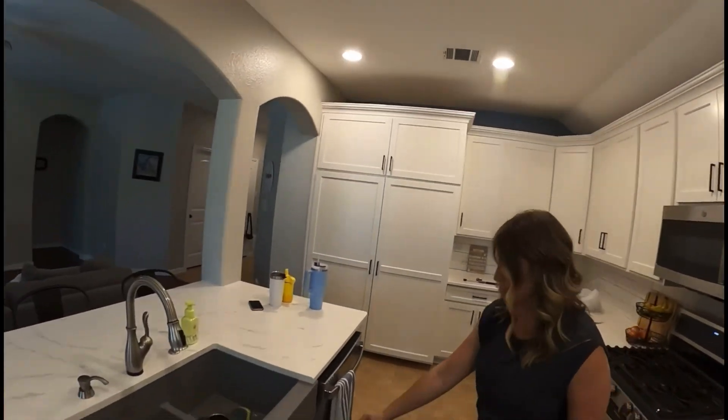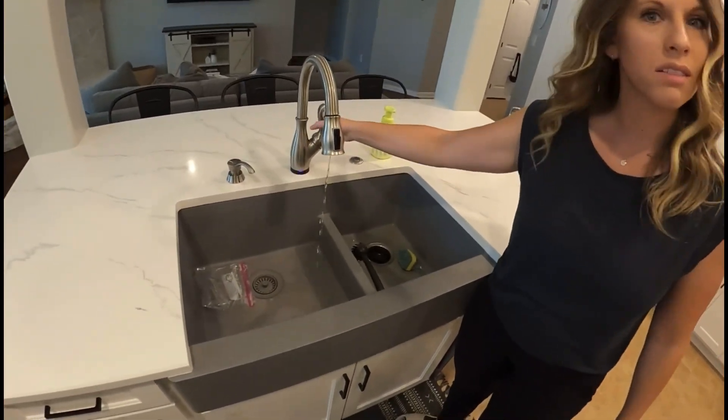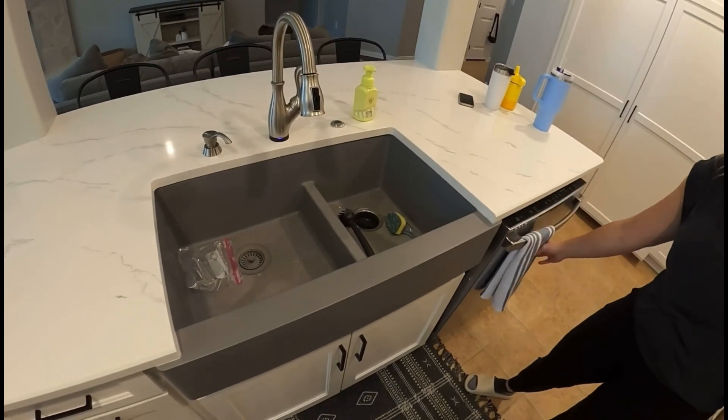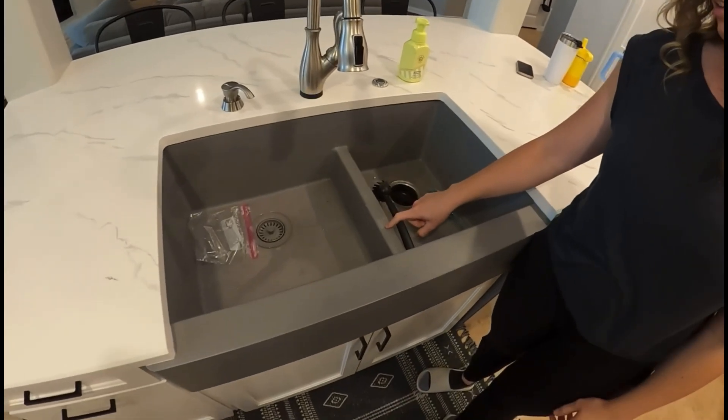One thing I don't really love is this sink. It's a quartz farmhouse sink and it has this weird divider in the middle.